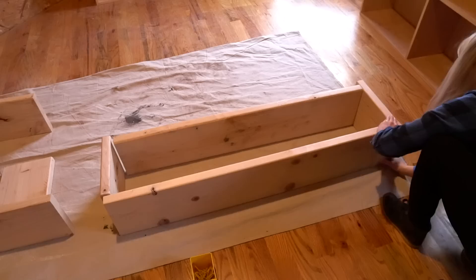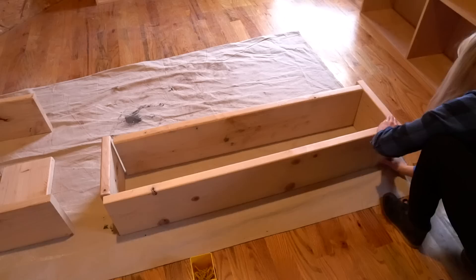Here I'm assembling the base for the bookshelves. We used 2x12s for the base, cut them the same size as the bottom of the bookshelf, and then screwed them together.